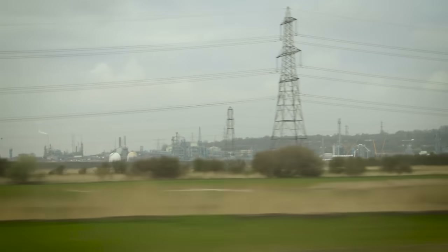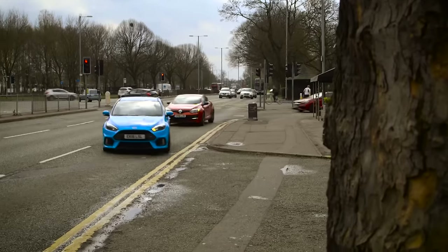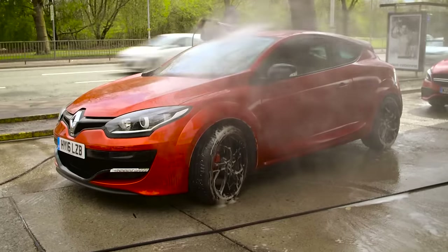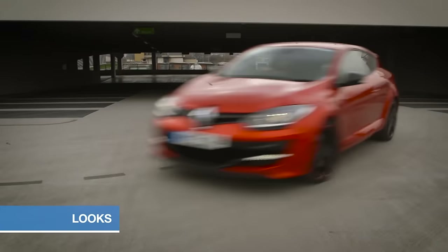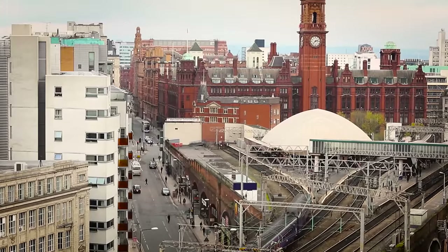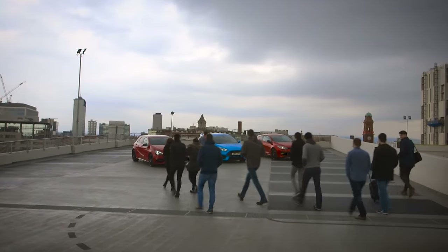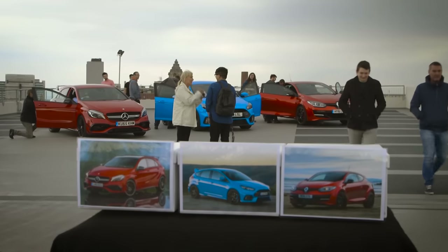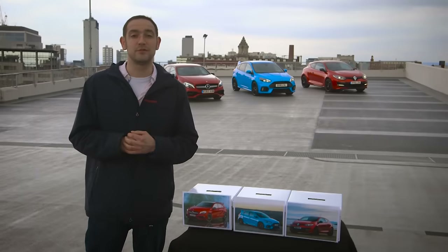As our convoy rolls ever further northward, we've now reached Manchester, the final stop on our tour. Before we deliver our final verdict, we have one more test to conduct. You want your hot hatch to deliver as much clout from its looks as it does from its engine, but looks are a very personal thing — who are we to decide which one of these cars is prettiest? So we're going to ask the good people of Manchester to cast a vote for which car they think looks best, and the winner is the one with the most votes.